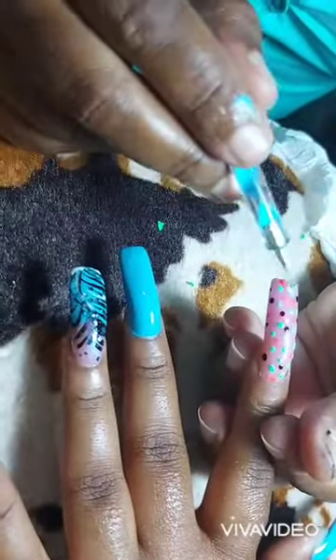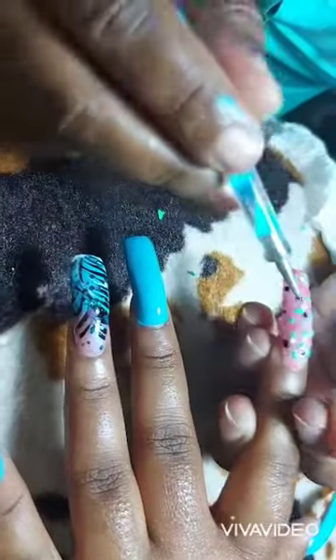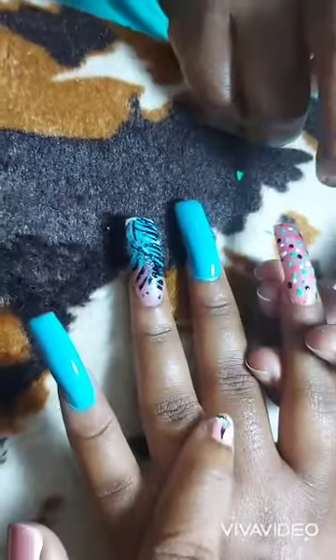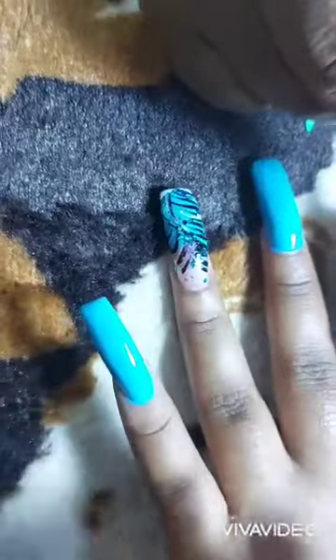Of course, we know shimmer helps to make it pop, so she's going to find somewhere in there for some of the shimmer. If you look on this finger, you'll notice it has already been done, and it also has shimmer.